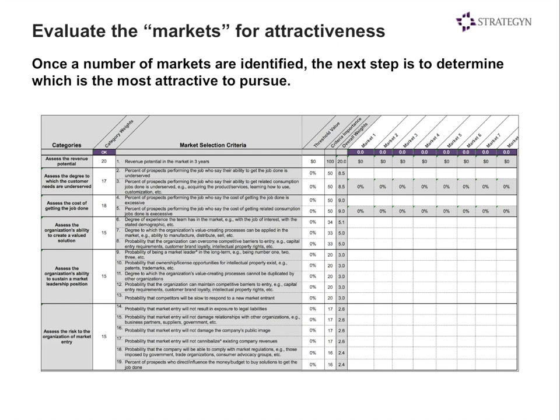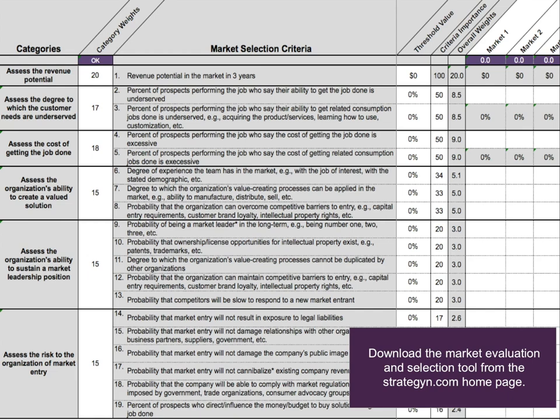By understanding how each market scores across those 42 metrics, we can figure out which markets we'd want to pursue. Would you rather pursue a market with 3,000 job executors or 30 million? One executed once a year or many times per day? A growing or declining number of executors? This tool allows us to evaluate all these dimensions and identify which markets are most attractive. You can find this tool available for download on the Strategyn homepage at strategyn.com.